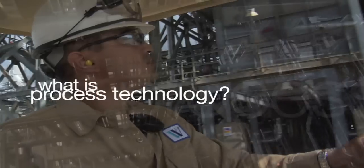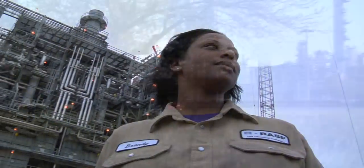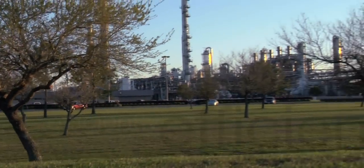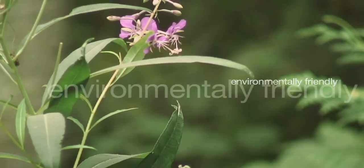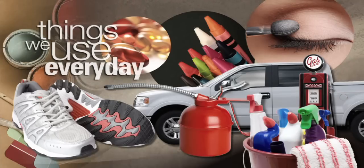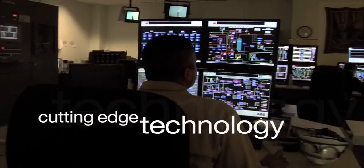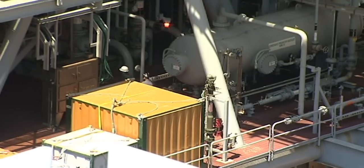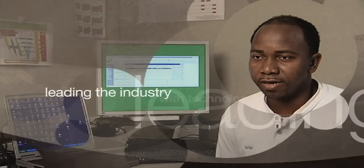What is process technology and what does a process technician do? We are the team that keeps the big multi-billion dollar plants running efficiently, safely and environmentally friendly. We convert raw materials into things we use every day. We work with cutting edge technology to control and monitor complex manufacturing processes. We are really leading the industry with technology.